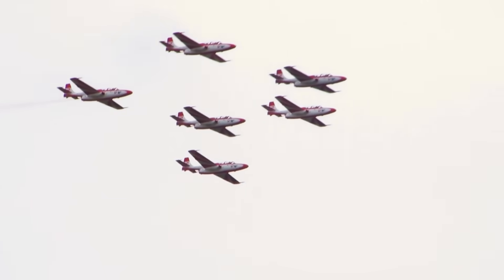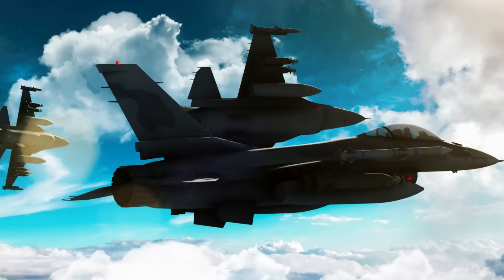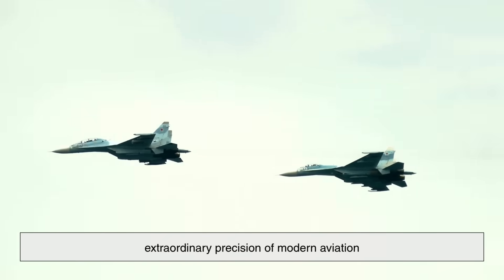So the next time you see fighter jets streaking across the sky in flawless formation, remember — every move, every angle, every turn is carefully calculated. It's not just about looking cool. It's about surviving, succeeding, and symbolizing the extraordinary precision of modern aviation.